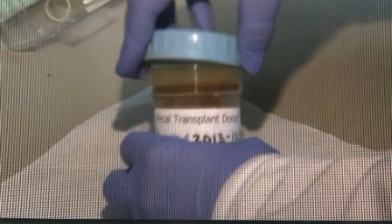A transplant more patients may want one day, once you get past the ick factor. In Ames, Megan Ruther, Channel 13 News. The doctors say Mary Greeley was one of the first hospitals in the country to use a single donor system for fecal transplants. And there's no charge for the treatment there.